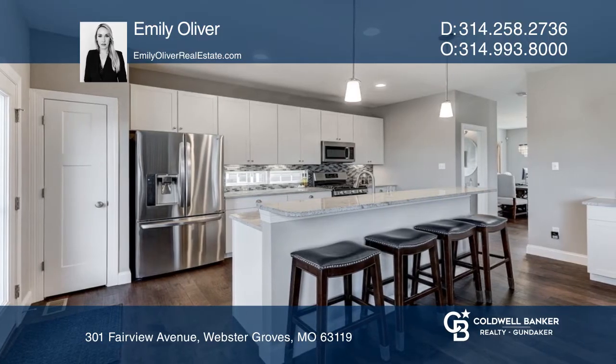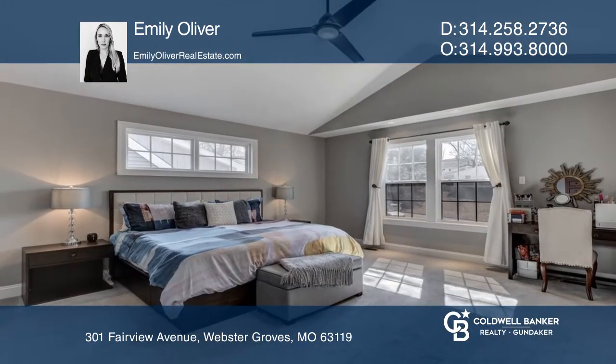The master suite, two additional bedrooms, another full bath, and a laundry room are on the second level.